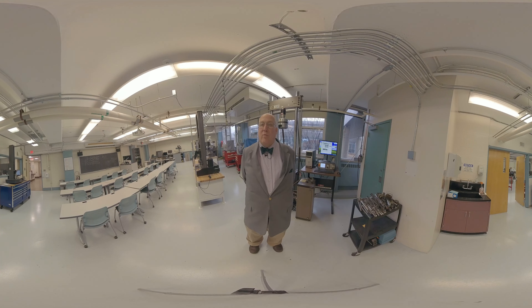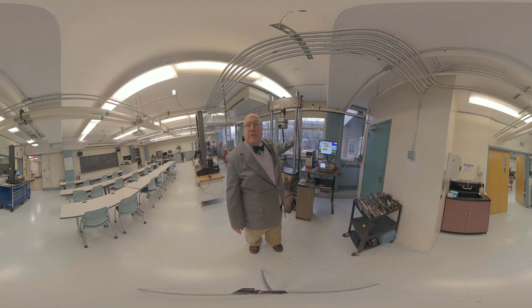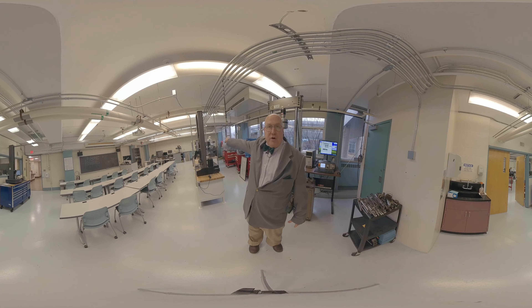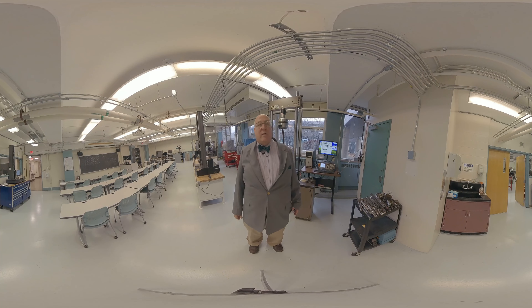This is the room where we get to break things. We take the time and analyze the breaks afterwards so we learn how materials fail in various conditions. We have machines that can pull things and push on them, machines that can twist on them, put shear on the pieces, and a variety of scopes and other equipment that we can use to analyze that.